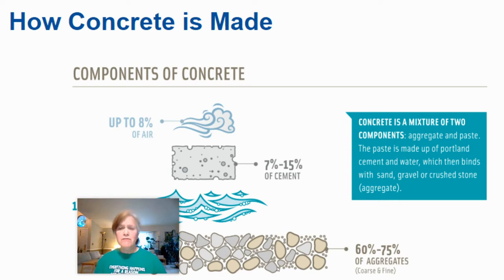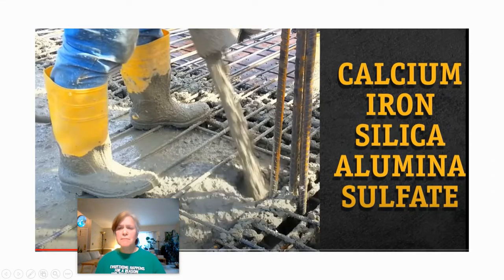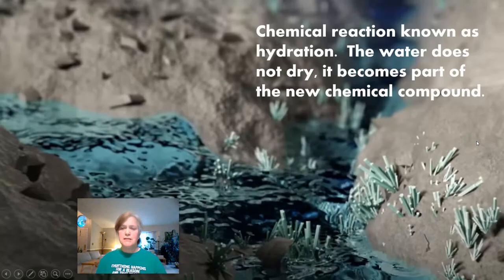We dropped heavy weights on the pucks to see which survived the best. The actual chemical makeup of cement is calcium, iron, silica, alumina, and sulfate — all things we get from rocks. When you add water to the cement and aggregate and mix it up, a chemical reaction starts. If you take the temperature of that wet concrete, it gets very hot — enough to burn you with extended contact. The water isn't drying up; it's becoming part of the new chemical compound, which is known as hydration.